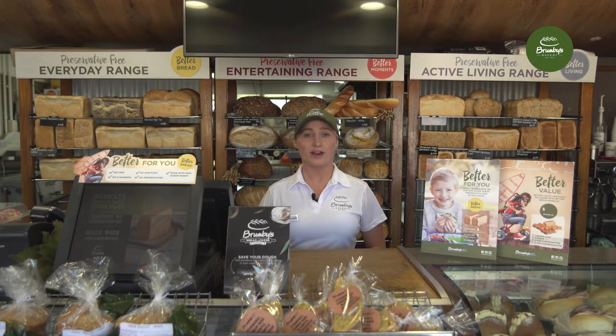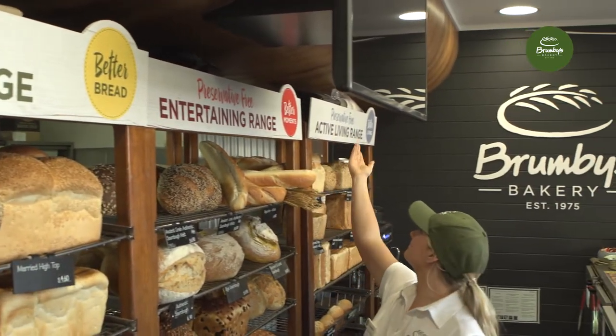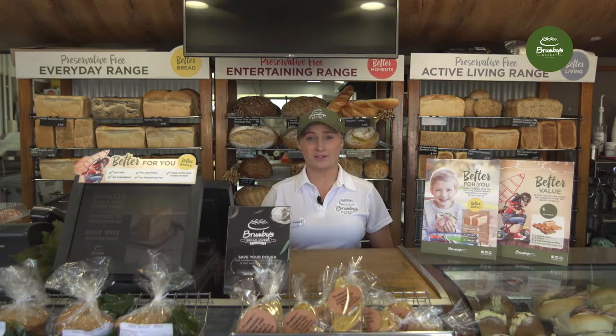Plus, bread rack core flutes to assist in awareness and product segmentation of our everyday range, entertaining range, and active living range. A few examples to promote these bundles are as follows.